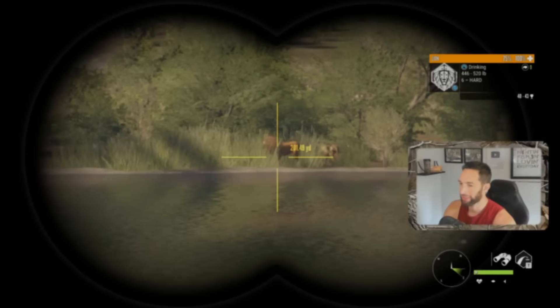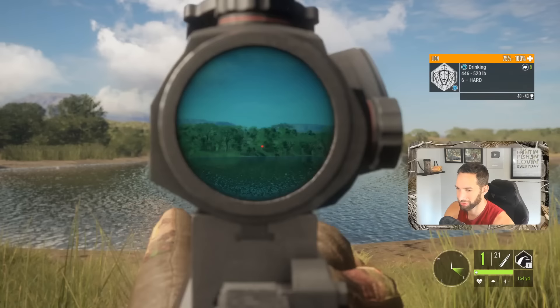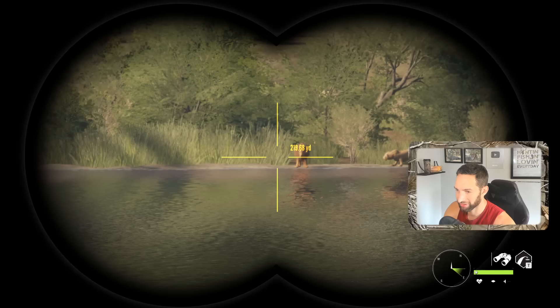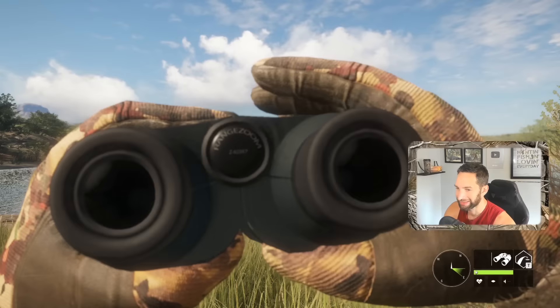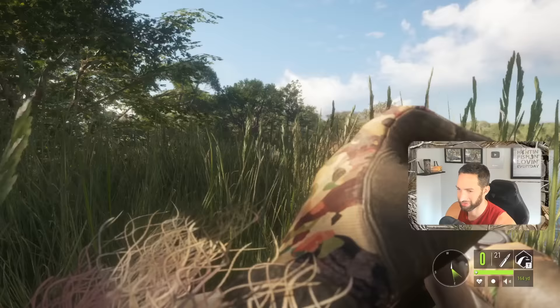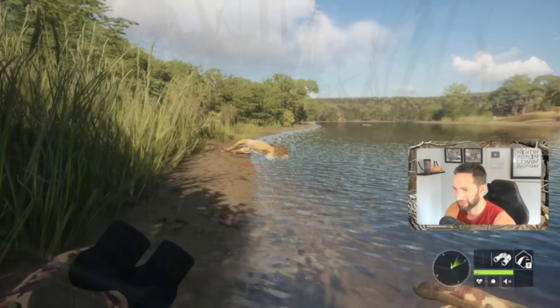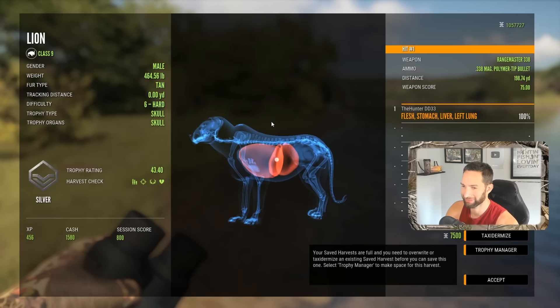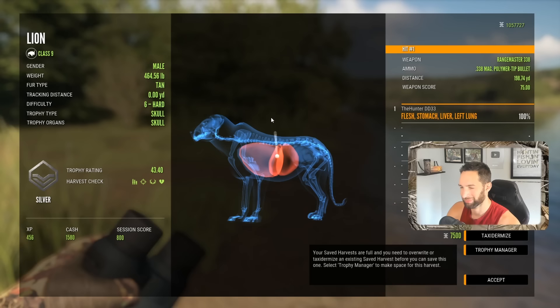I suppose we could take down this one out here at about 200 yards — he's in the water as well. Centered him, hit him a tad bit back but definitely centered him solid. Oh no, he is going down right there. Another awesome shot — he's not quite far enough in the water to float over here so we're going to have to go pick him up. Here's our lion down — ended up getting a liver, left lung, and stomach shot at 200 yards. I told you I hit him a touch bit back, but I'll take lung, liver, and stomach.